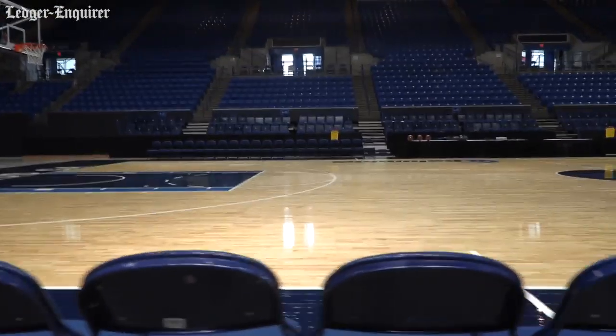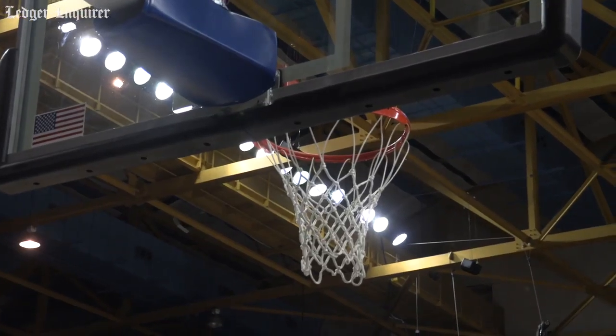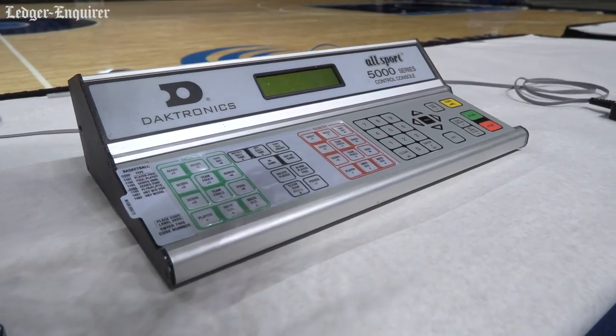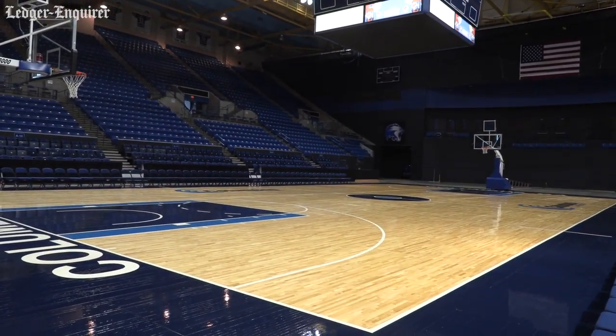We're hoping that with the new floor we're going to be able to attract Georgia High School Athletic Association events. They had specifically said they would not play basketball on the previous floor because of its condition. So with this floor now we'll be able to go after things like the state high school championships — both boys and girls. It's also got markings for volleyball, so we can do state volleyball events and all sorts of great things with this floor.